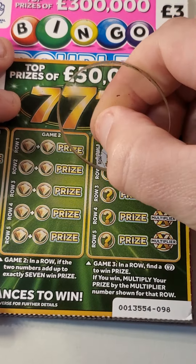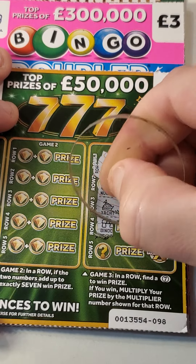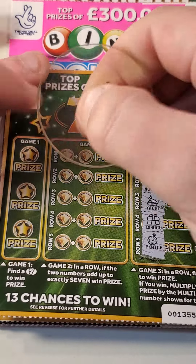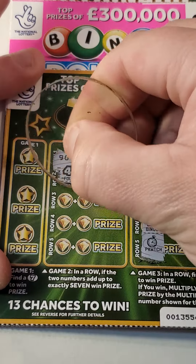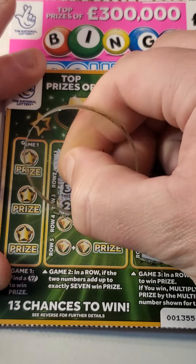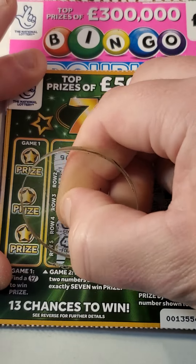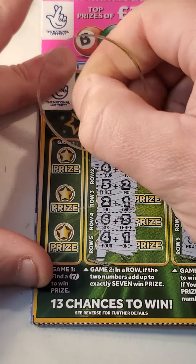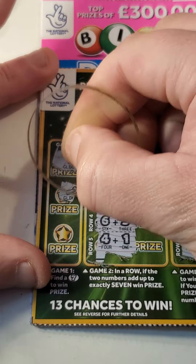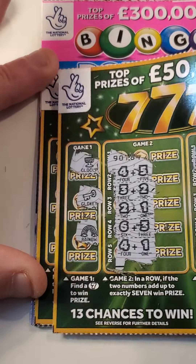So this one we're looking for a seven. We've got a throne, nugget, the yacht, binoculars and pocket watch — can we add up to seven? Four and five, three and two, two and one, six and three, four and one. Nope, can't find a seven. We've got a gold cup, a key, rainbow — nothing on that one.